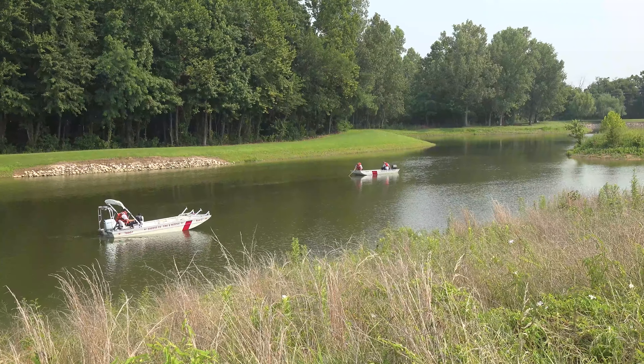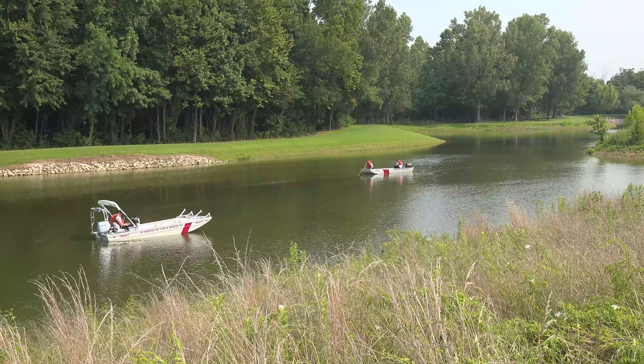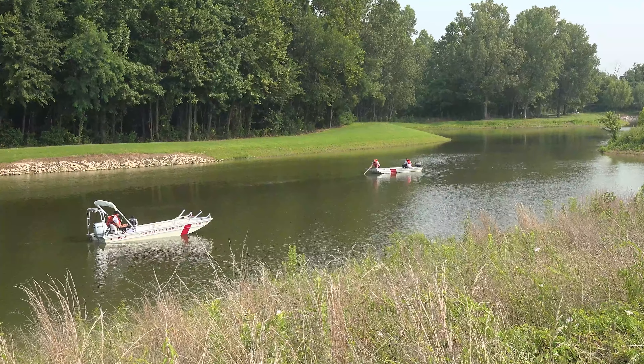Good morning. I'm Quinton Pence with Davis County Fire Department, Firefighter Paramedic. We're here at Horse Fort Creek Park this morning on the back side of the park. We're going to perform some dragging operation training.